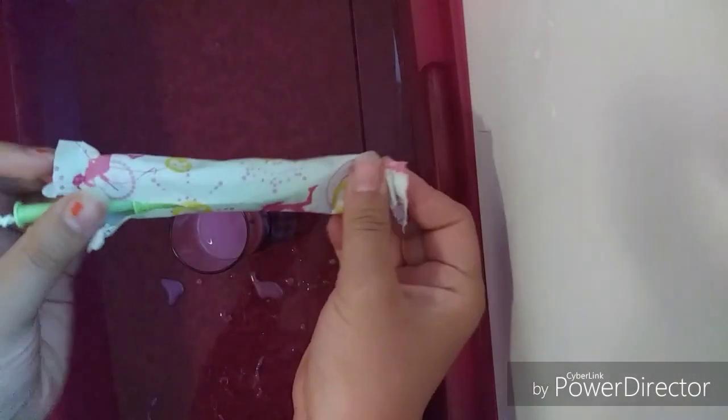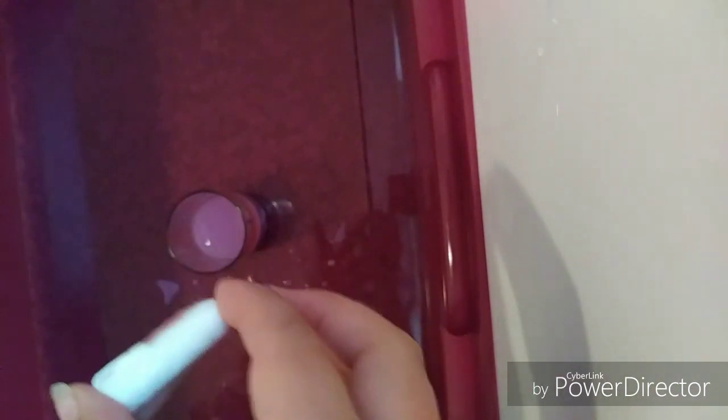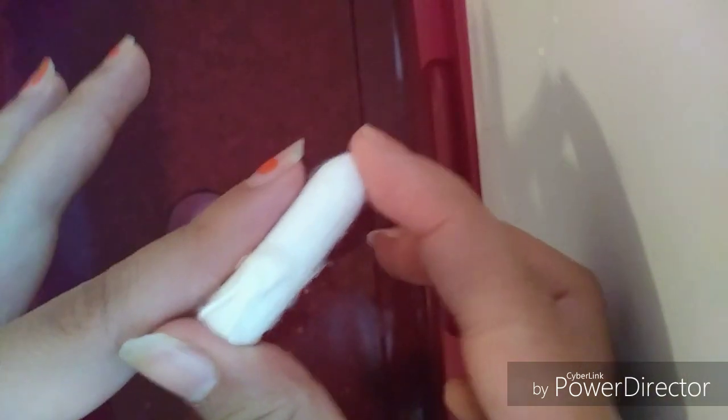The most exciting part is the tampon — I've never seen one like this before. This is the Playtex Sport one. I really love this grip so it doesn't slip. Let's take it out of the applicator — this is how small it is. It's barely the size of my finger; it's thick but not very long.